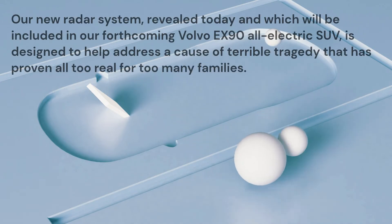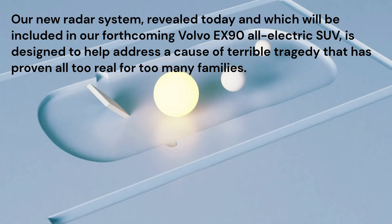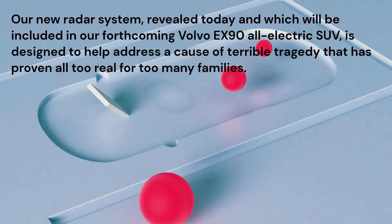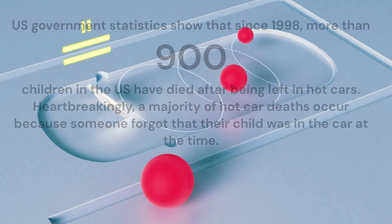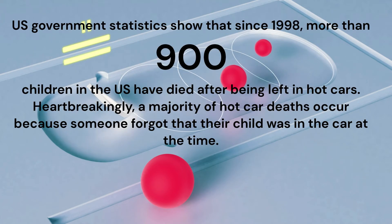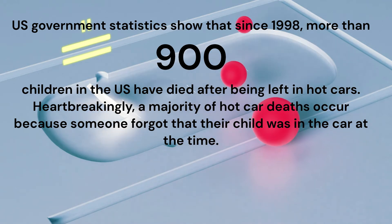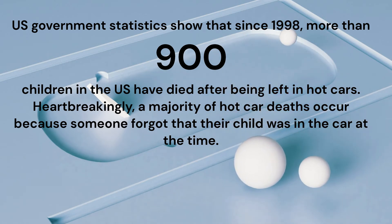Our new radar system, revealed today and which will be included in our forthcoming Volvo EX90 all-electric SUV, is designed to help address a cause of terrible tragedy that has proven all too real for too many families. U.S. government statistics show that since 1998, more than 900 children in the U.S. have died after being left in hot cars. Heartbreakingly, a majority of hot car deaths occur because someone forgot that their child was in the car at the time.